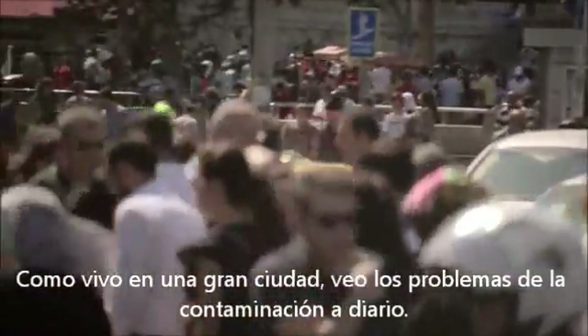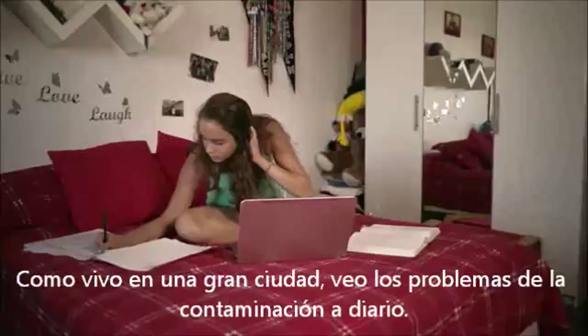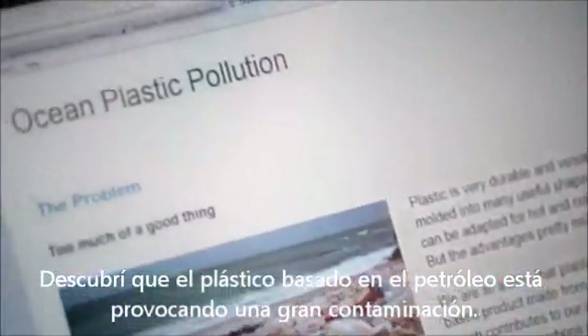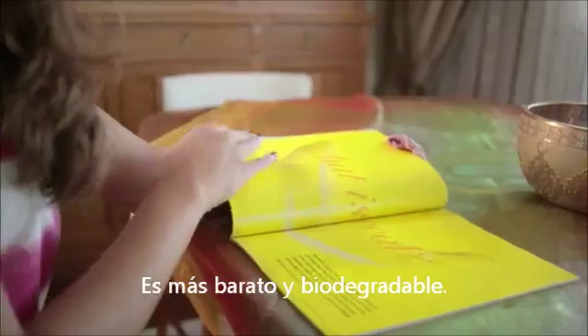Because I live in a big city, I face environmental problems like pollution on a daily basis. I found out that petroleum-based plastics are causing a vast amount of pollution and that bioplastic is a solution. It is cheaper to make and recycles a waste material.